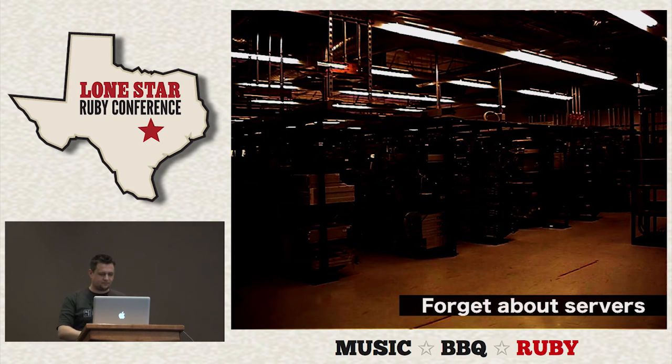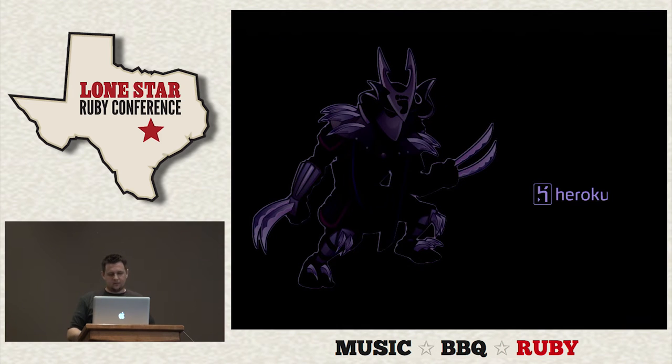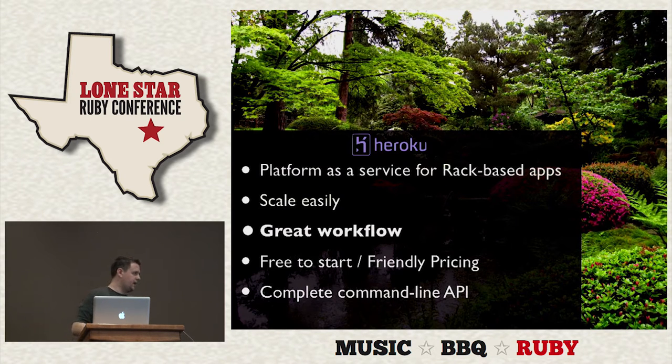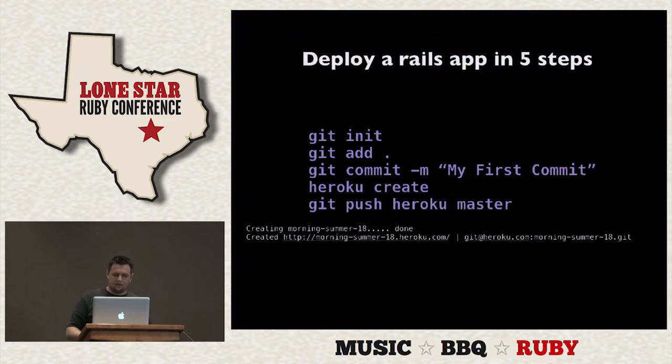So I want you to forget about servers for a minute and talk about Heroku. You can install it as a gem — gem install heroku. It's a platform as a service for rack-based apps, so you can serve up Sinatra or Rails or whatever. You can scale easily by adding what are called dynos. It has a really cool workflow. It's free to start — my first Rails website lasted about eight months on the free plan. I didn't have to pay $30 a month for a virtual host or $5 for a shared host. It's also got a complete command line API.